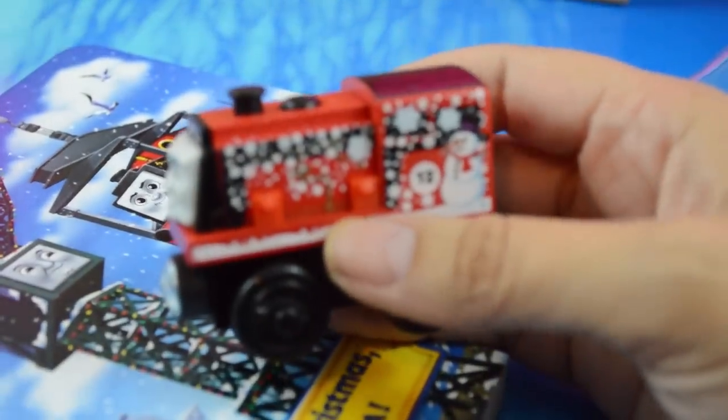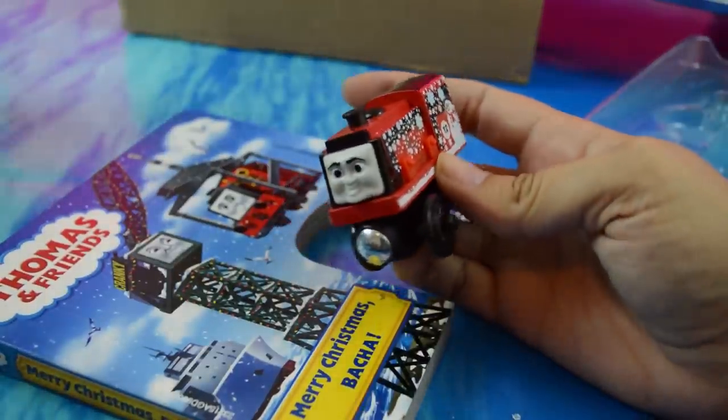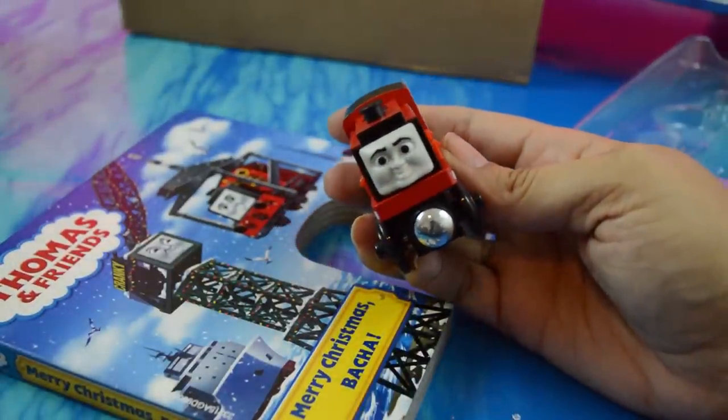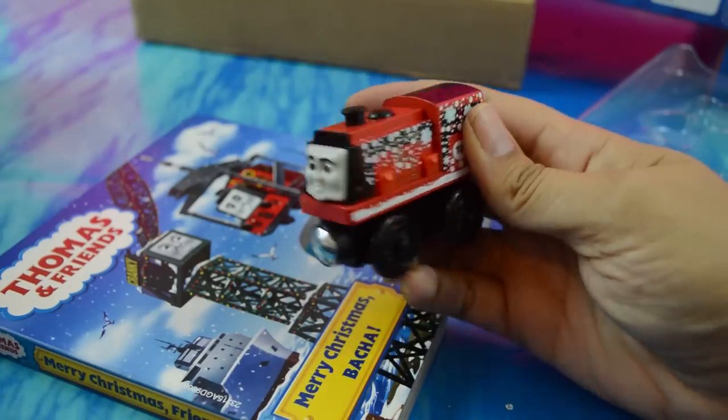It was still really expensive — as all wooden railway is — even with the 50% off code. I'm kind of bummed I don't have a 50% off code to share right now, but hopefully if you get on the mailing list they'll send you one. I'm sure they'll do it again before Christmas time.